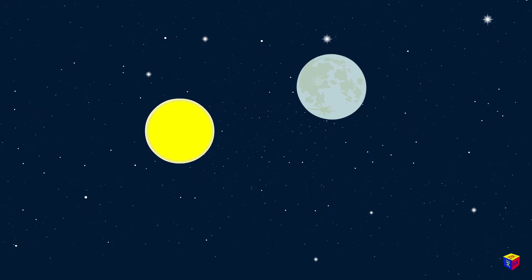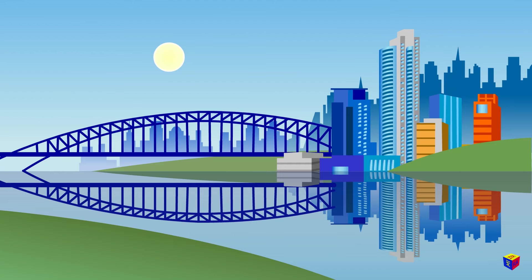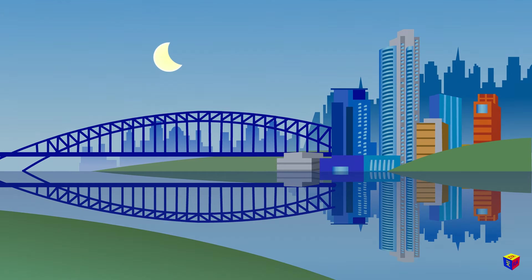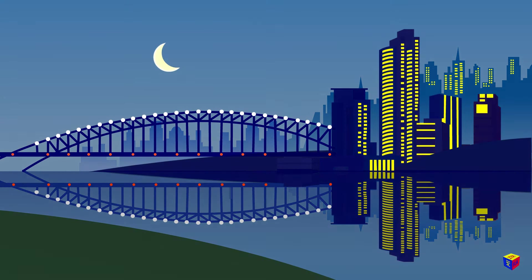Therefore, if the moon passes in front of the sun, it can cover it from us. At the same time, the moon, as we observe it from the earth, is not lit by the sun. Therefore, we do not see it. For us, the eclipse looks like this: the sun is changing its shape, as if a dent appears on it. The dent increases and the sky darkens. It becomes dark in the middle of the day, like at night.